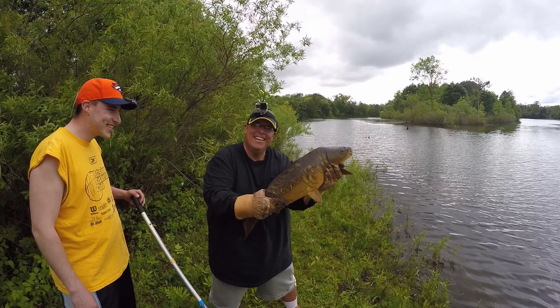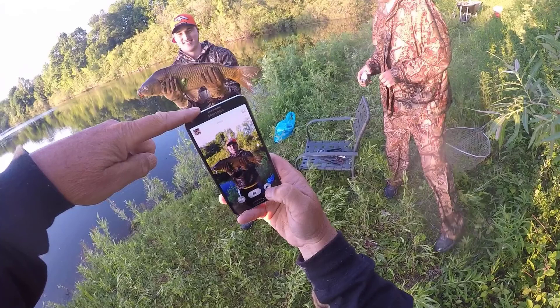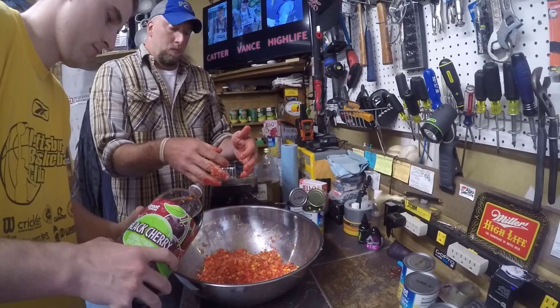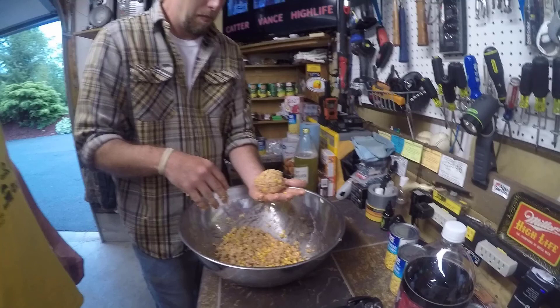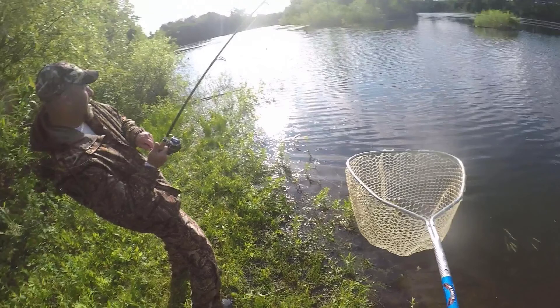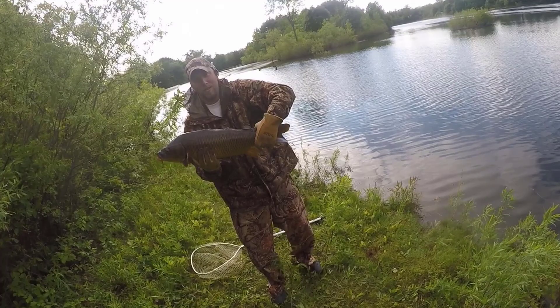Hey everybody, this is Vance of FishingWithVance.com coming back with our next video on catching carp. We went out two more times after we made our homemade bait - panko and oatmeal. We made so much bait we went back out a couple more times and had some early success. We ended up catching even bigger fish and more of them. I'm combining those next two trips into this video. Katter and I ended up catching some monster carp - please stay tuned, like, subscribe, and comment!